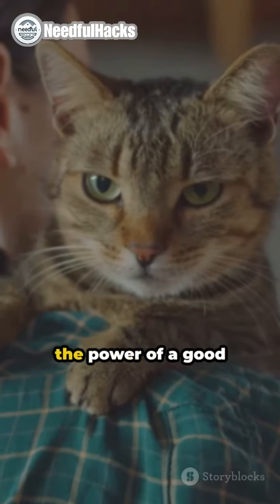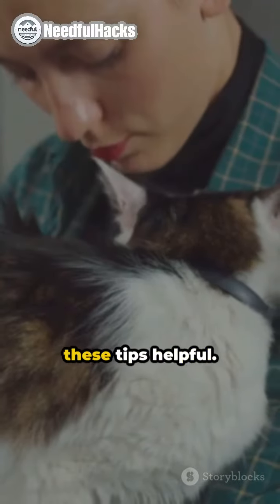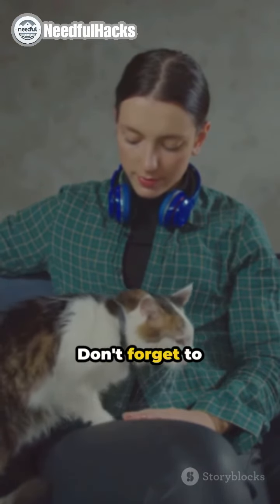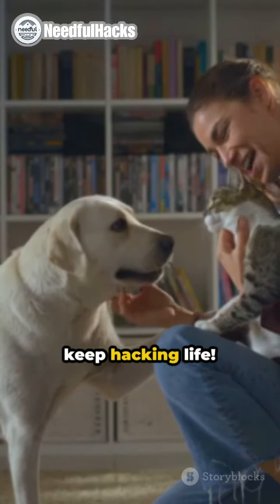Before you go, smash that like button if you found these tips helpful. Share your favorite pet care hack below and tag a friend who needs to see this. Thanks for tuning in. Don't forget to subscribe and hit the notification bell. Stay productive and keep hacking life. Until next time.